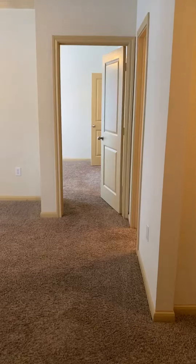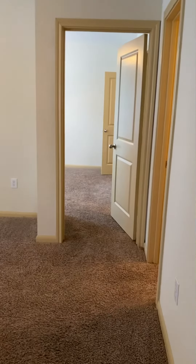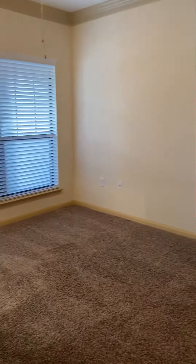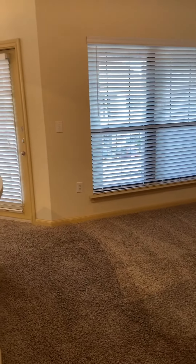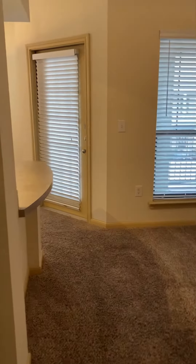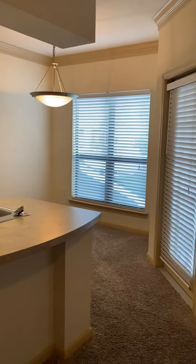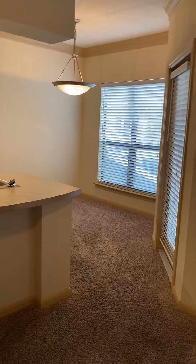Let's take a look at the rest of the apartment. As you walk down the hall, you have your living room, your patio door, and then you can get a better look at your dining room.